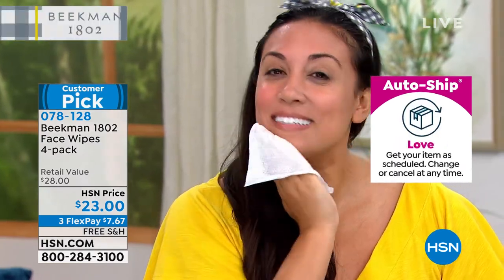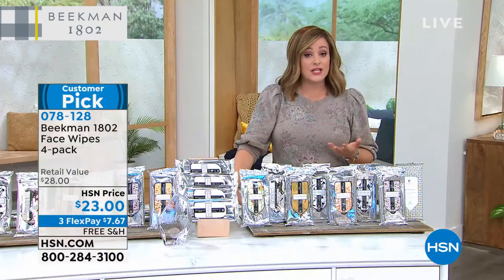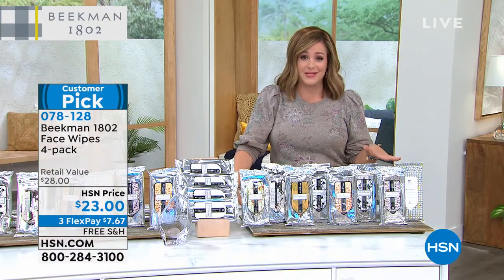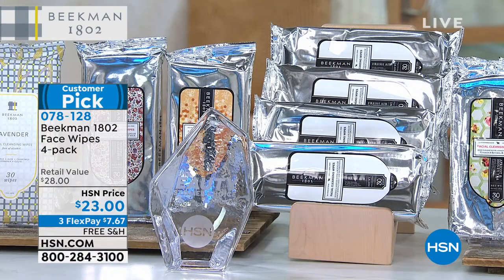The six-piece is completely sold out. If you want the wipes, this is the way to get it — you just have to choose your four-pack today. You can't make a mistake. Whichever one speaks to you, they're all phenomenal. They have the goat milk — that's what makes all the difference from store-bought brands.